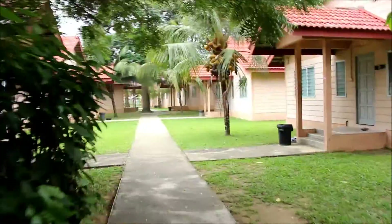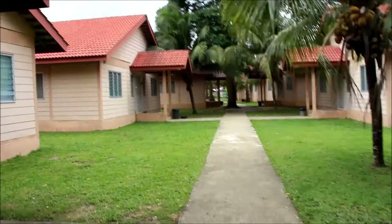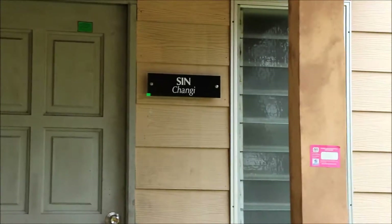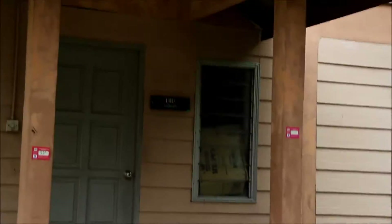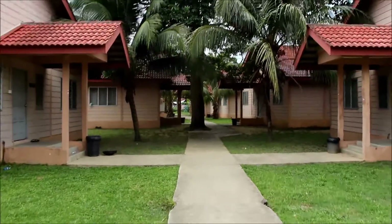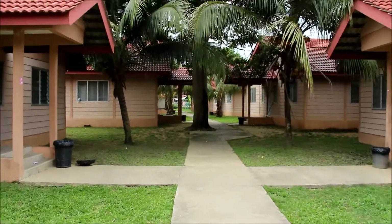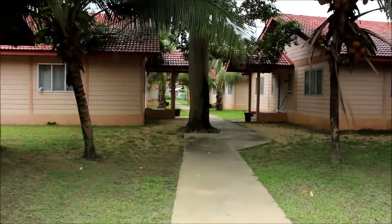All the villas are named after airports in Singapore and Malaysia. This one is Singapore Changi. The rest are airports around Malaysia as well, including some smaller ones.